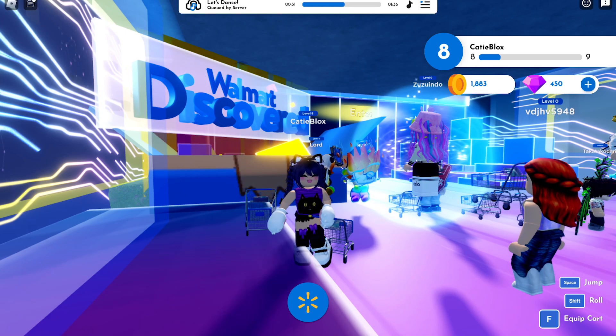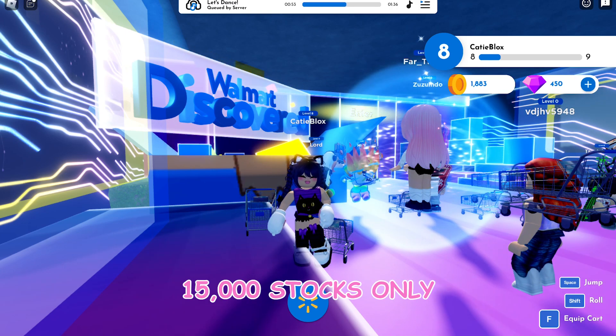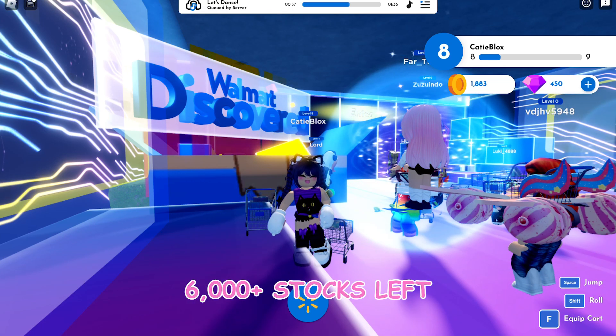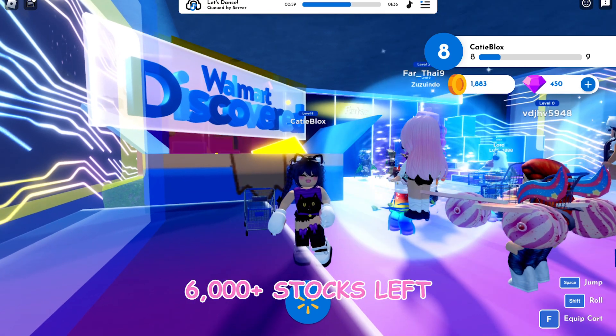This game releases one new UGC item with 15,000 stocks. As of recording, there are still 6,000 plus stocks left.